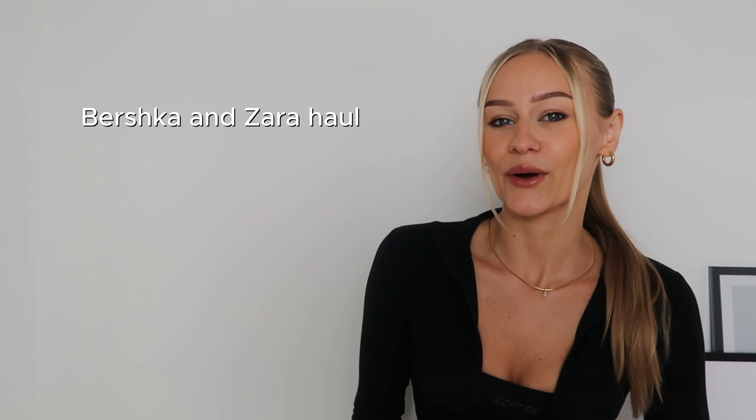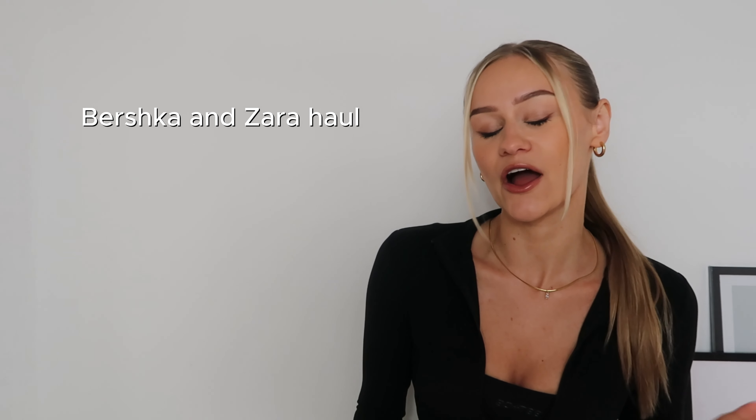Hey guys, welcome back. I popped into Bershka and Zara over the weekend and picked up a few bits — not much, so this will be a mini haul. I just thought I'd share with you what's new in at the moment and what I got. As usual, I will pop a video here of me trying everything on, so let's jump straight into this.